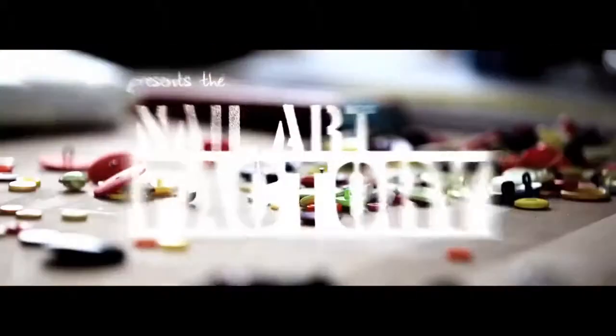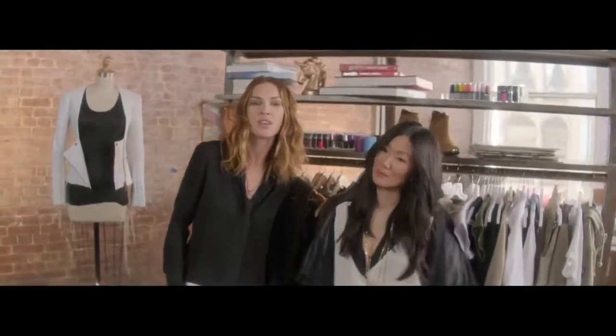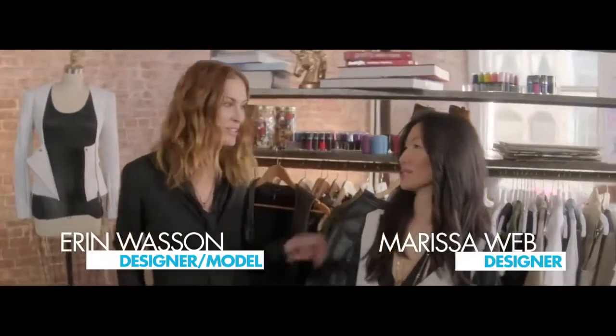Hey, I'm Erin Wasson. We're here at the Color Show Nail Art Factory. Hey guys, I am here with the master of leather, Marissa Webb.